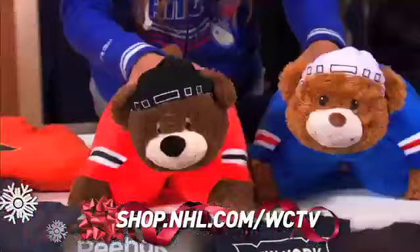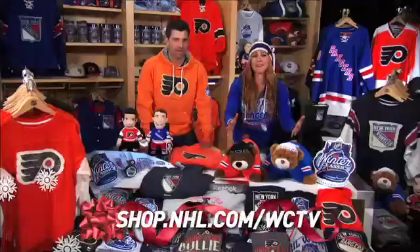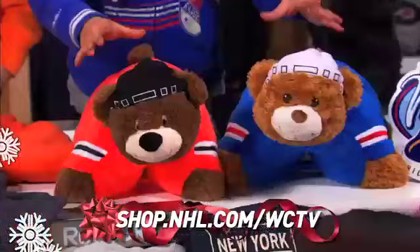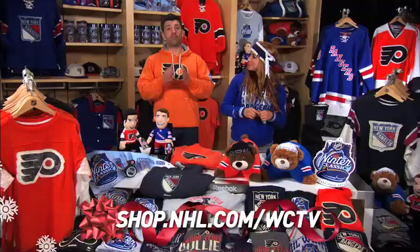but I want to start with the pillow pets. Look how adorable these are. It's a comfortable pillow and a cuddly pet in one. They are beyond cute. And they're not just for children, they're also for children at heart — the perfect couch companion to watch the game with, don't you think, Danny? Yes, I do. On the couch.